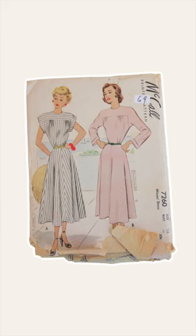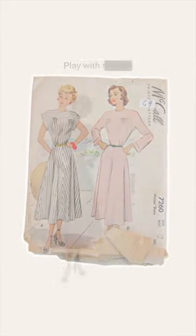The first one I want to talk about is this beautiful, beautiful dress from the 1940s.